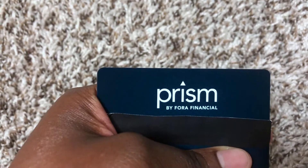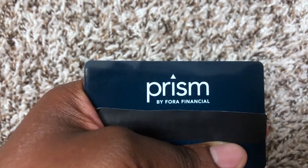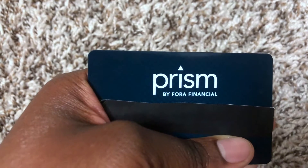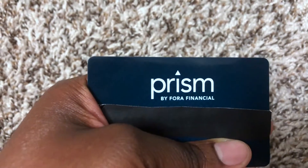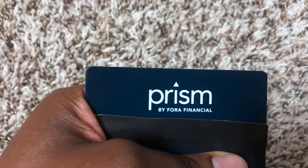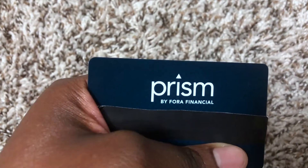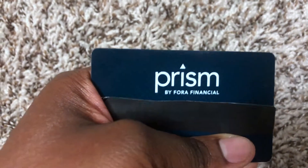I can use this money at an ATM — I'll get a maximum three dollar charge depending on the ATM. I can also use it at registers. There's no chip, so I can't use it as a chip card, but you slide it through and use it. It cannot receive direct deposit — it's really solely to access the money funded from the loan.